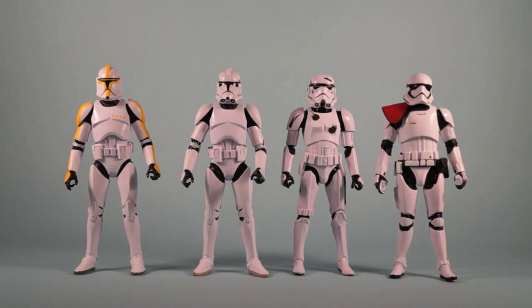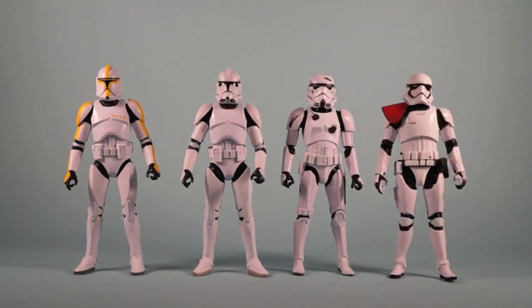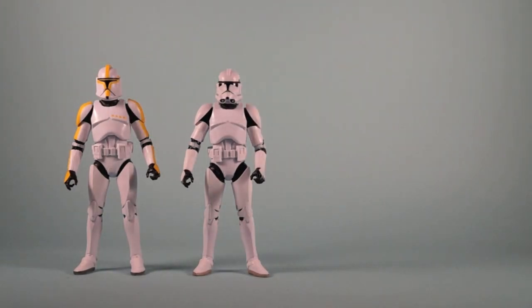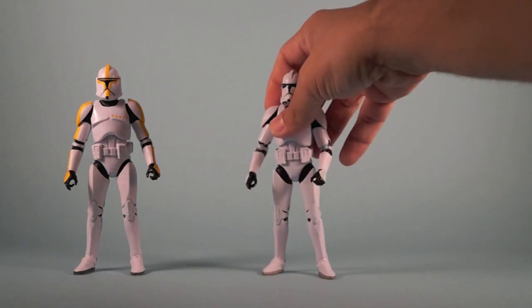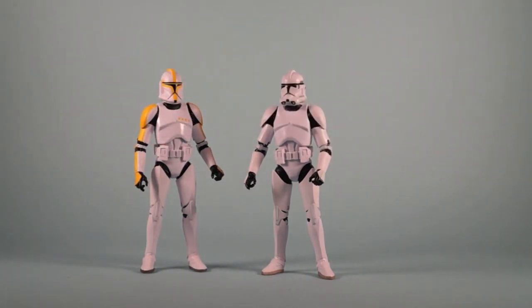Here are all four figures loose. We've got the Clone Trooper Commander, the Phase 2 Clone Trooper from Episode 3, the Imperial Stormtrooper, and the First Order Stormtrooper Officer. Since all four of these figures are basically repaints or slight tweaks of older figures, let's take a look at each one in comparison to their older release and show you what's new.